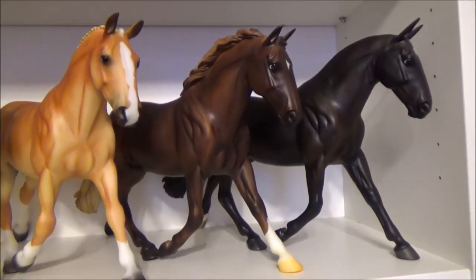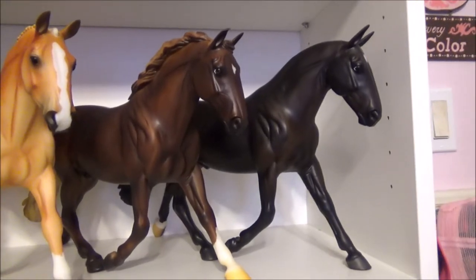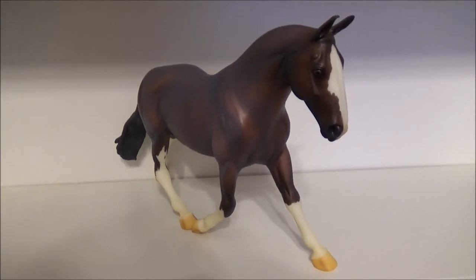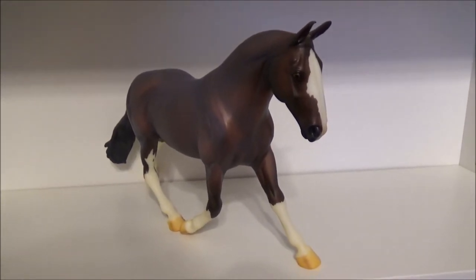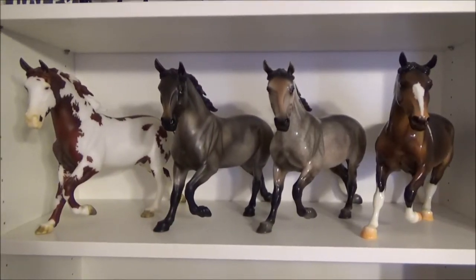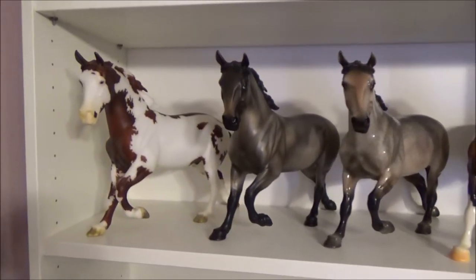Irish Draft, Trooper the Police Equestrian Champion, and Turnbridge Wells, a 2012 Breyer Fest special run with 1,200 made.